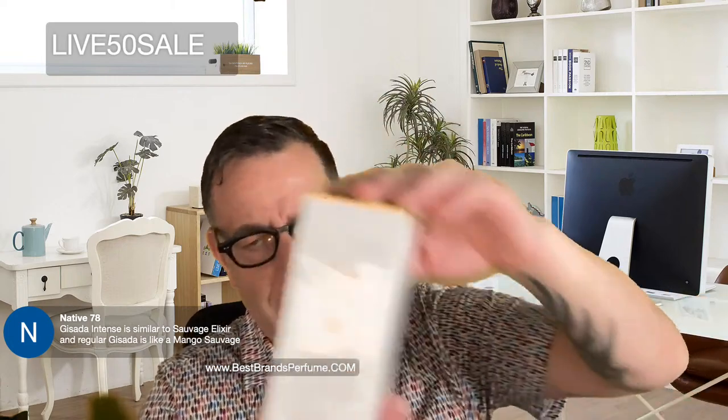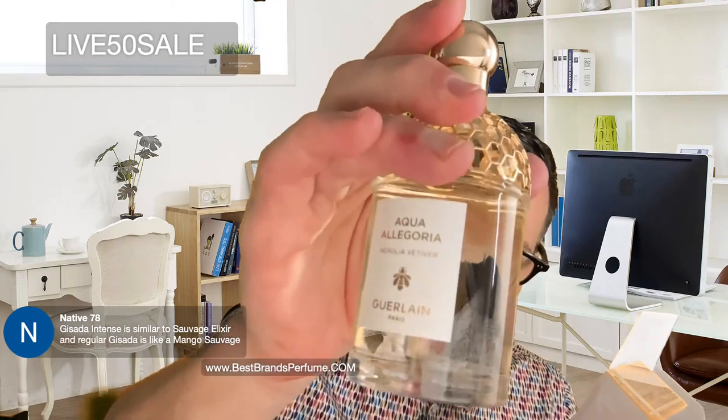Then I found this Guerlain Aqua Allegoria fragrance — Nerolia Vetiver, the Italian word for Neroli Vetiver. If you're in the Guerlain store they're like $130 to $180, but if you got it on a discount site for $50 to $60 you did great. This one smells so good — I totally recommend it for anyone who wants to smell like nice green citruses and vetiver that makes you smile. It's elegant but fresh, not old mannish, totally unique and cool. I love the bumblebee on the bottle.